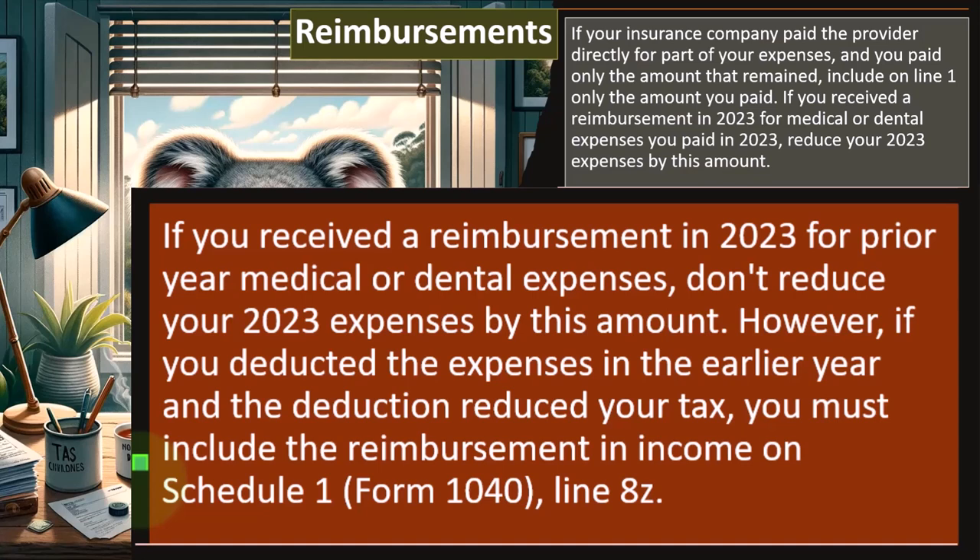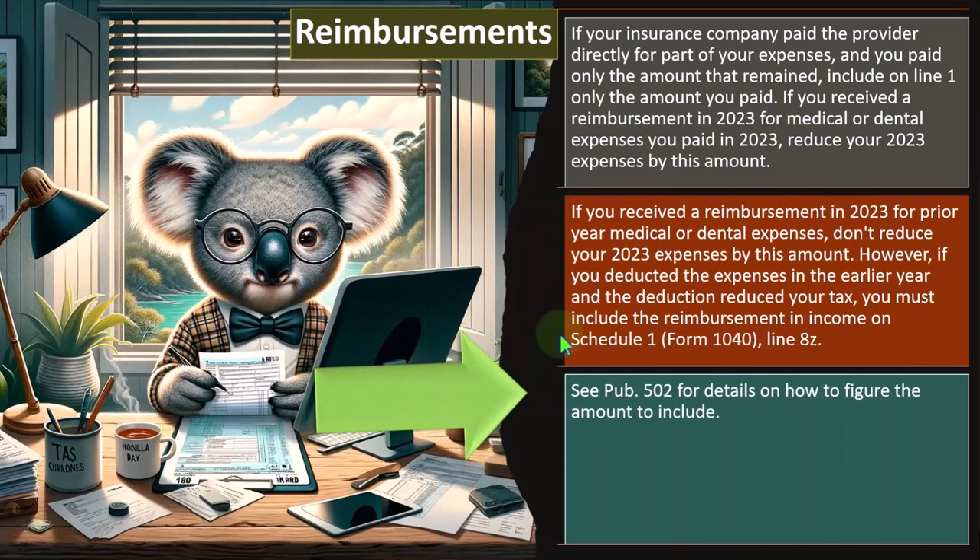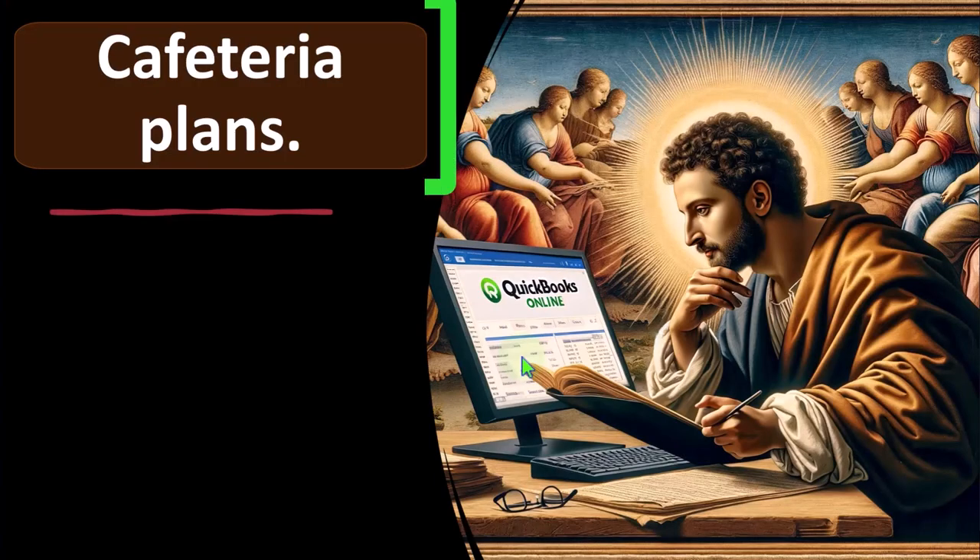Do you have to go back and amend the prior year tax return to fix it because you actually got that reimbursed? That would be more difficult. No — the easier thing to do would be to fix it in the current year by including it in income. This is a similar situation as with state taxes. You get a state tax refund; if you deducted it on Schedule A and got a benefit from it, you might have to include it in income in the current year. You can see Publication 502 for details on how to figure the amount to include.